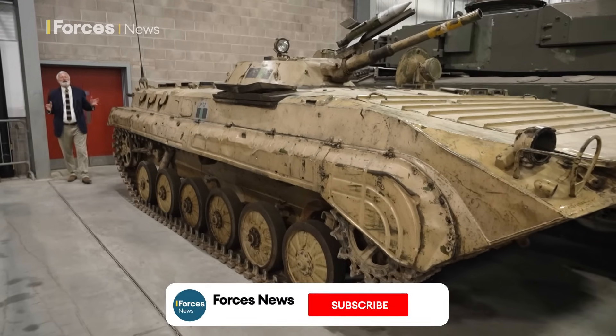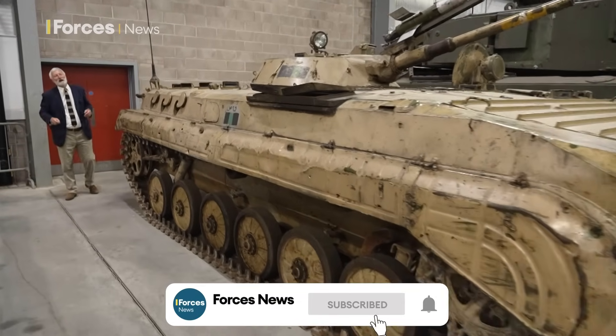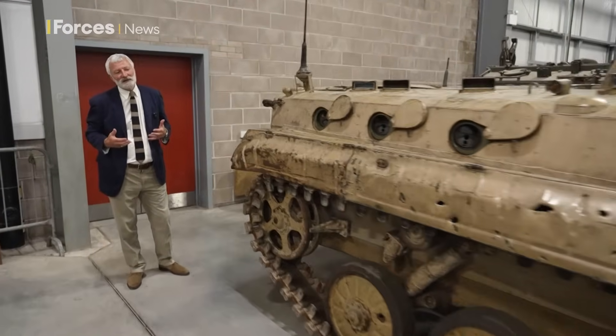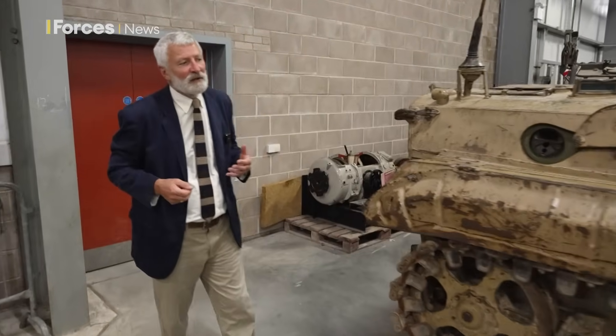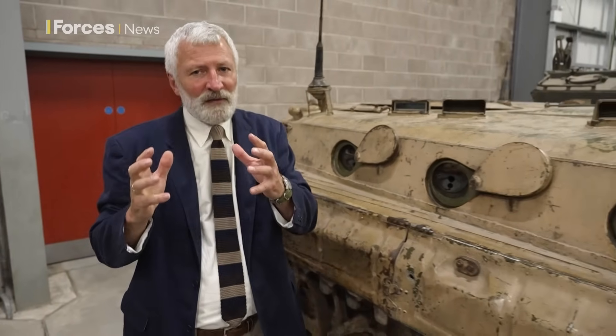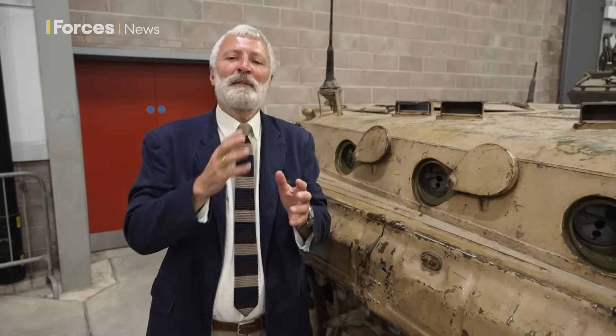This vehicle we're looking at here is the BMP-1. It was a radical design of the 1970s by the Soviet Union. Why radical at the time? Because in most NATO countries we were used to the idea of an armoured personnel carrier — think the 432 — just being a battle taxi, delivering the infantry to where they're needed on the battlefield. With the BMP-1, things changed. This became an IFV, an infantry fighting vehicle.